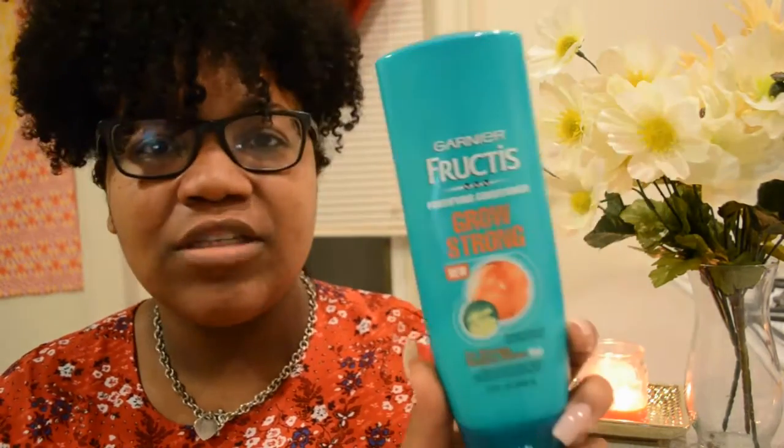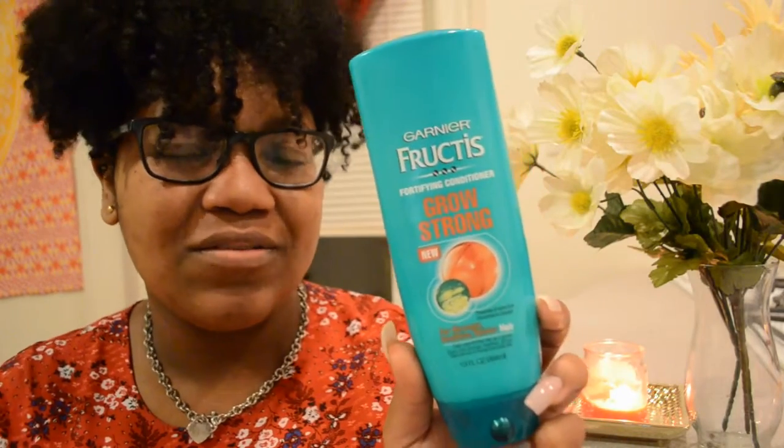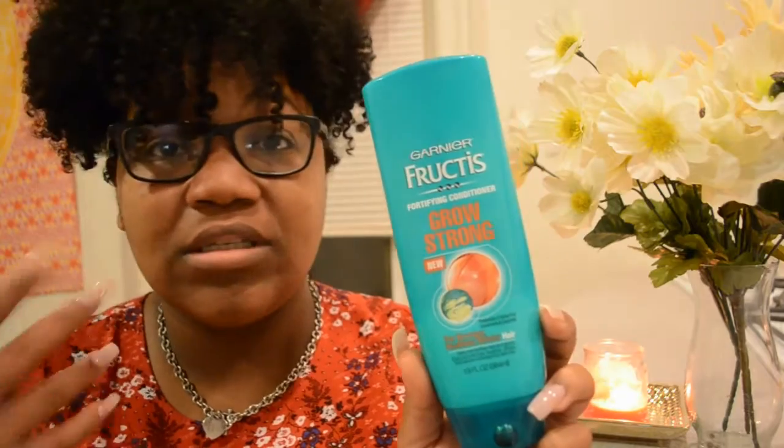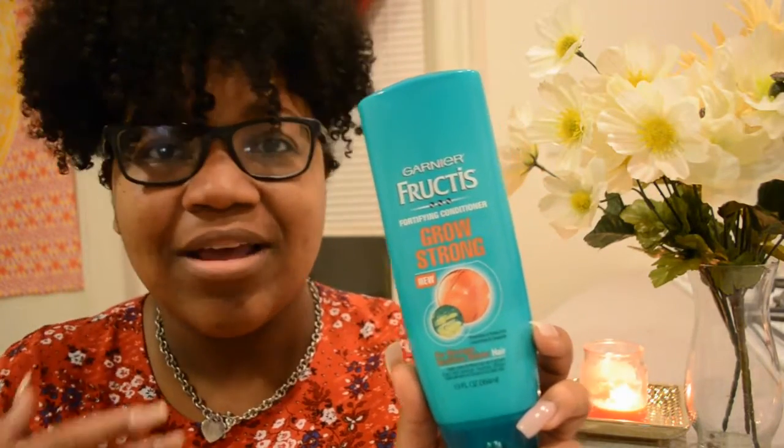It's pretty expensive and you don't get a lot for your buck. This one is 13 fluid ounces and I believe it's about five dollars at CVS. You can also get it from Walgreens, Rite Aid, Target, and a bunch of other places.